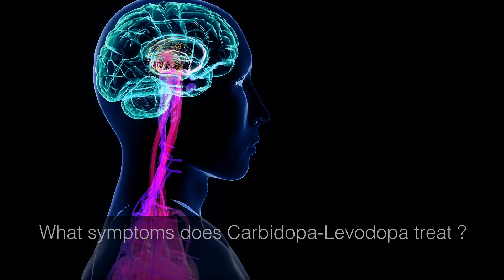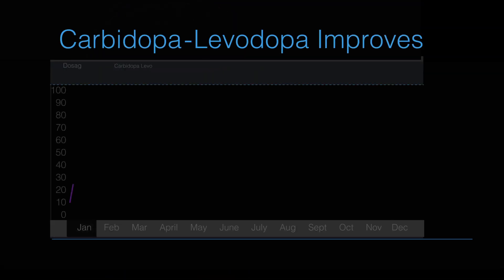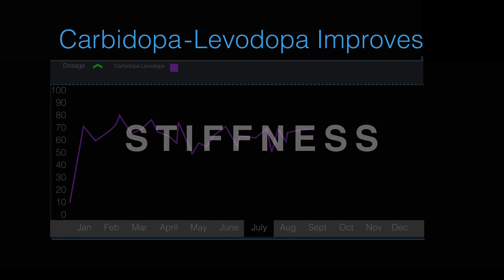What symptoms does carbidopa-levodopa treat? Carbidopa-levodopa treats movement, stiffness, and tremors.